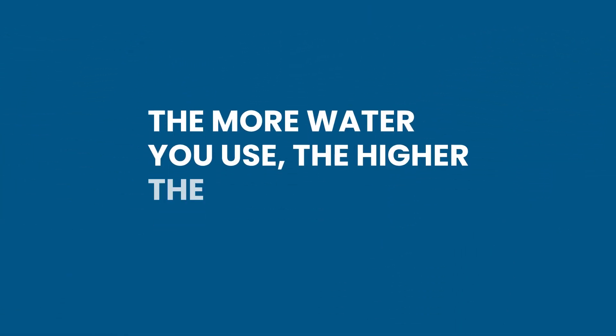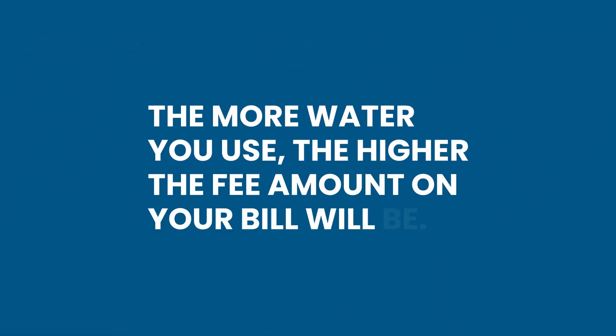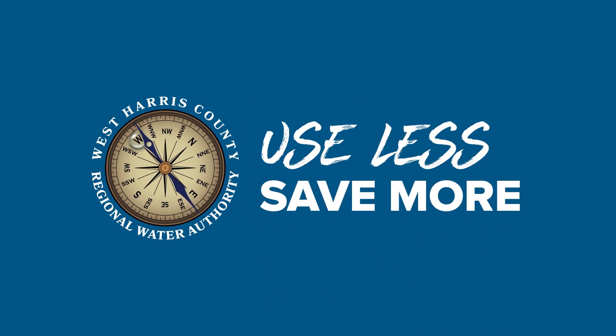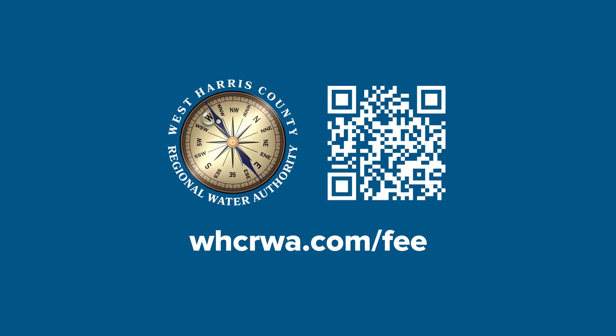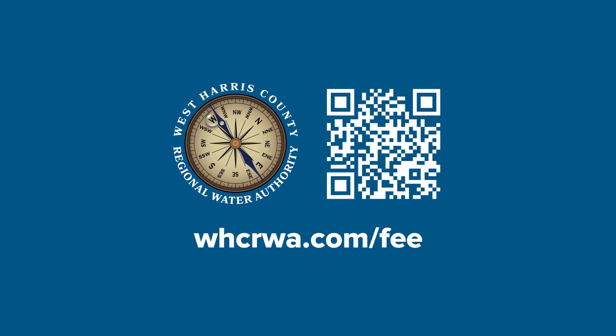The more water you use, the higher the fee amount on your bill will be. Use less, save more. Visit WHCRWA.com/fee to learn more about the West Harris County Regional Water Authority fee on your water bill.